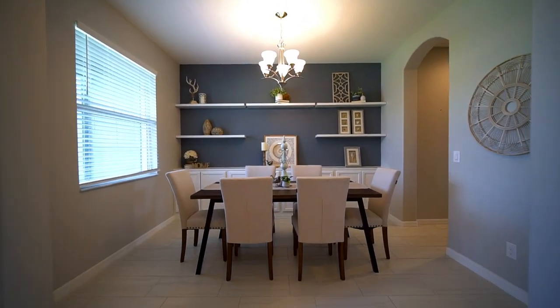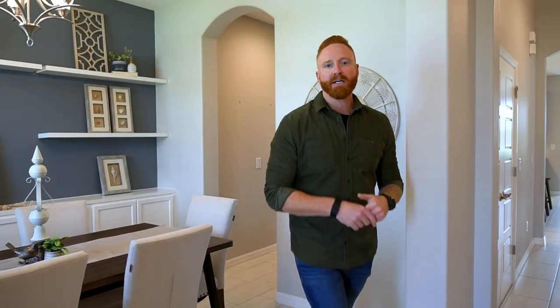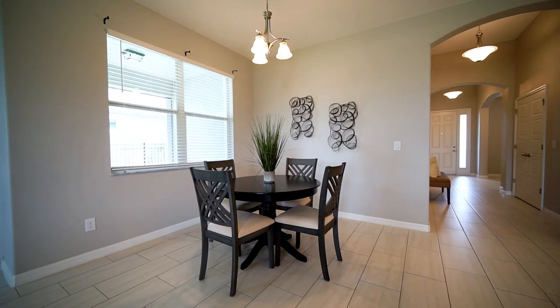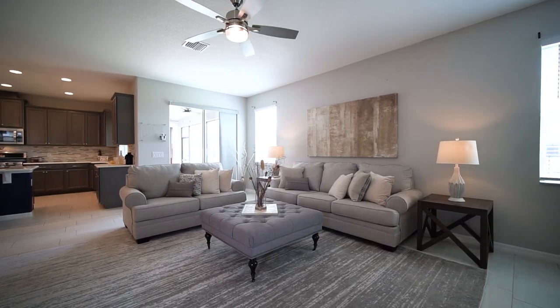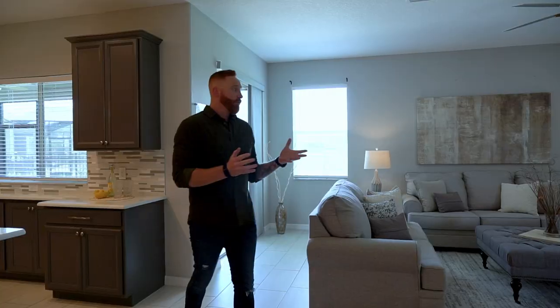Check out this dining space — one of my favorites. That's why I love the Santa Rosa. Something I really appreciate about the Santa Rosa is the glorious space of the kitchen, the cafe, and the great room. It's a really good combination of spaces that can be utilized for multiple different things.